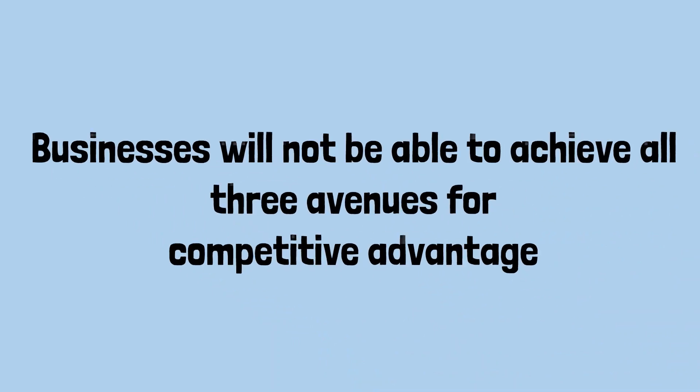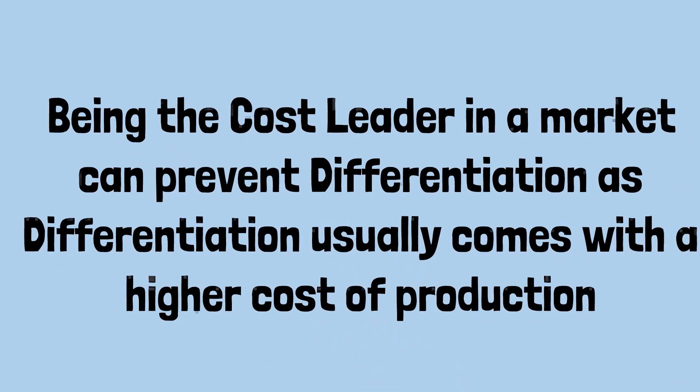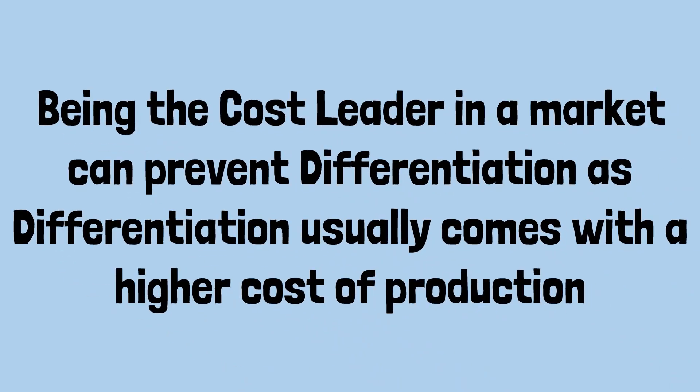Generally, businesses will not be able to achieve all three avenues for competitive advantage. Some may be able to achieve two of the three strategies, however this can be difficult. Being the cost leader in a market can prevent differentiation, as differentiation usually comes with a higher cost of production. What is important to understand is the size of your target market and what is important when it comes to those customers choosing to buy a product or a service.